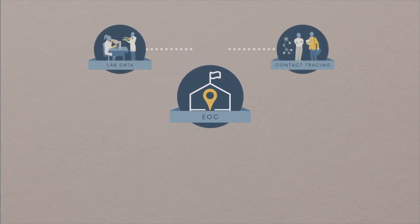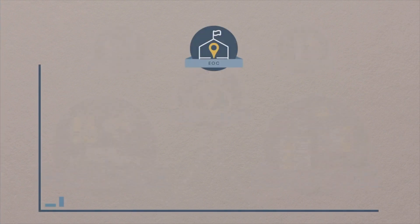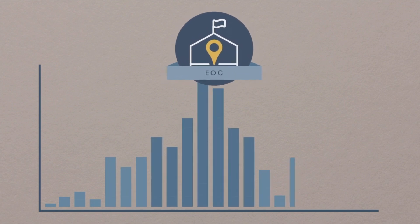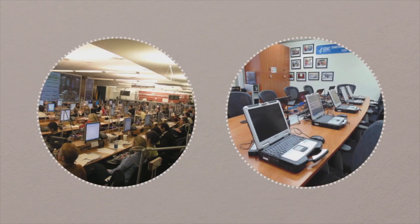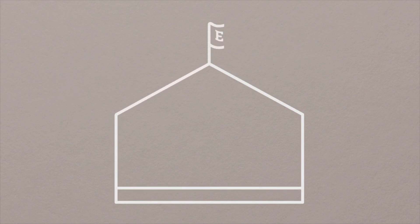The EOC is where you collect information, make decisions about priorities, and coordinate action and communication. EOCs can expand as the response unfolds and scale down as the emergency is under control. EOCs can be big or small, complex or simple, implemented just as effectively in rural as in urban settings.